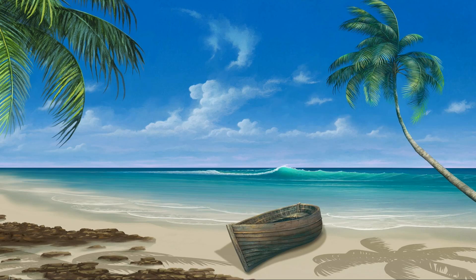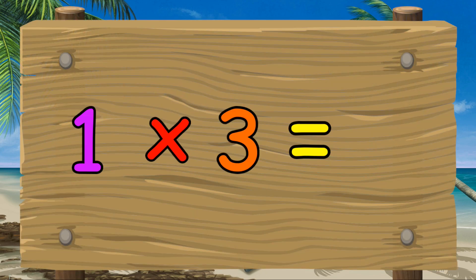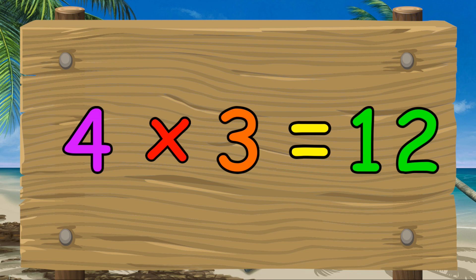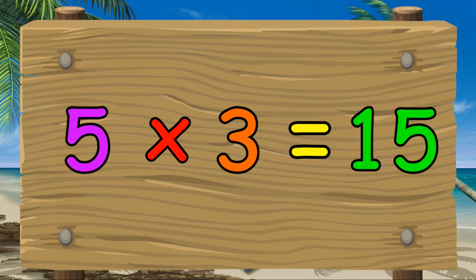Let's relax on the beach and learn the three times table. One times three equals three. Two times three equals six. Three times three equals nine. Four times three equals twelve. Five times three equals fifteen.